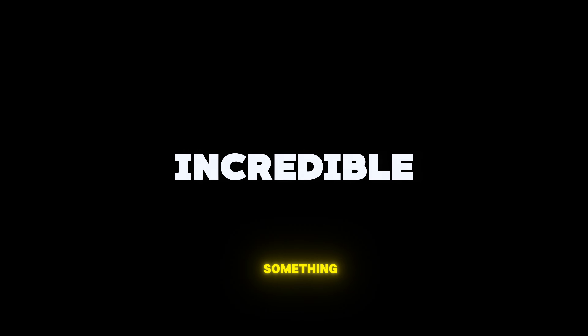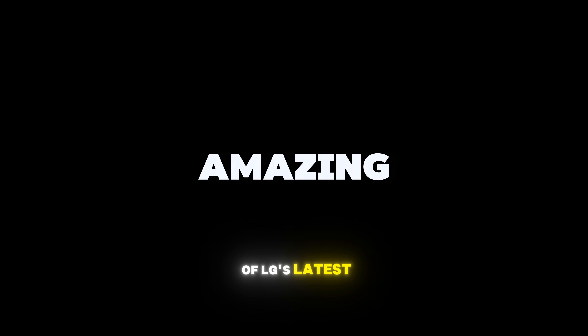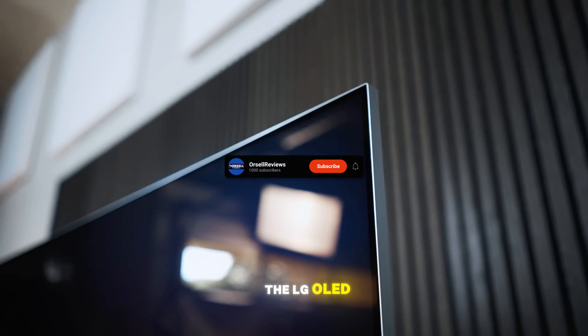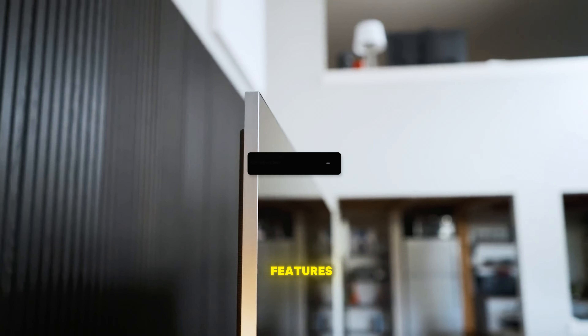I'm super excited because I've got something truly amazing to share with you. Right here in front of me is one of LG's latest and greatest TVs, the LG OLED Evo M3. This TV is packed with incredible features, and I can't wait to dive into all the details with you.